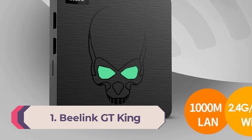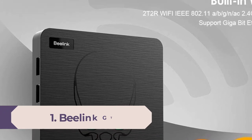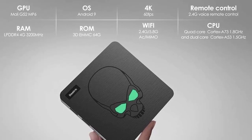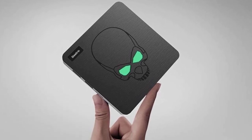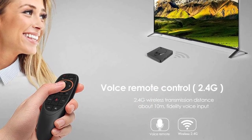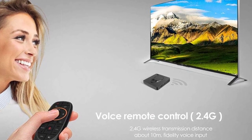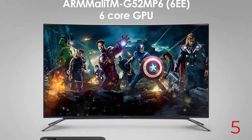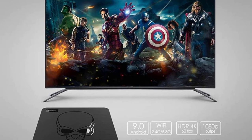Number one: Blink GT King. The Blink GT King is a powerful Android TV box designed for seamless multimedia streaming and gaming experiences. Equipped with an octa-core Amlogic S922X processor and 4GB of RAM, it delivers smooth 4K video playback and supports a wide range of audio and video formats. Its Mali G52 MP6 GPU ensures stunning graphics performance, perfect for gaming enthusiasts. The device comes with 64GB of internal storage and support for expandable storage via microSD card.